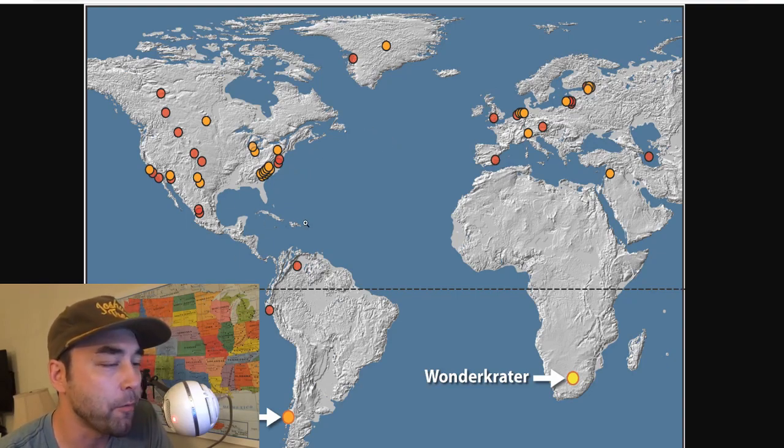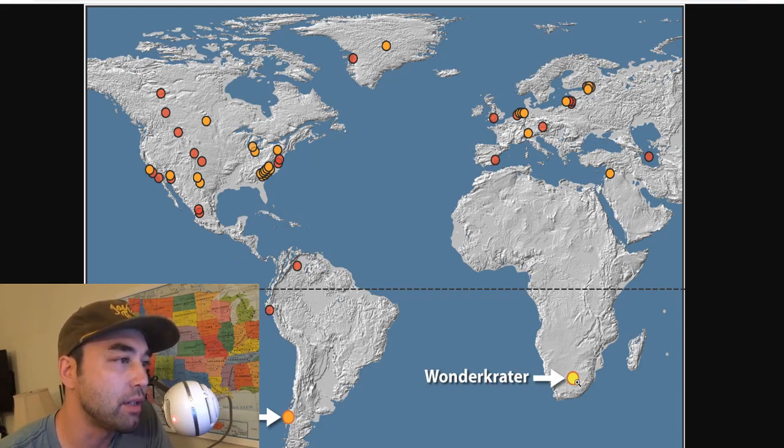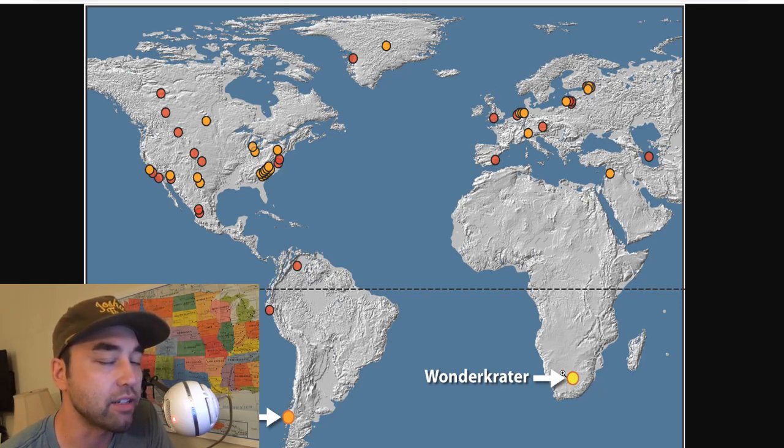These are all the discovered sites. The Wonder Crater is the third one in the Southern Hemisphere — it has this platinum in the levels dated to 12,800 years ago. I did a video on the Palauco site in Chile, and it talked about the same thing: there is a platinum spike in the ground dating to that time.